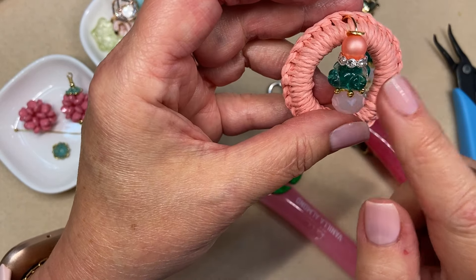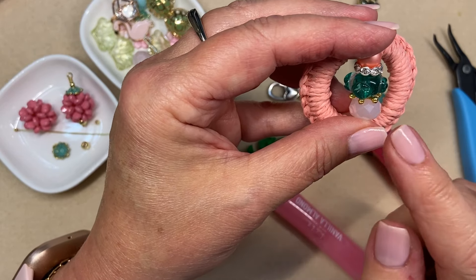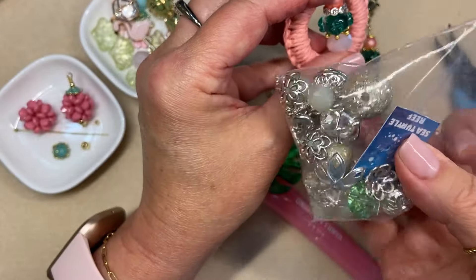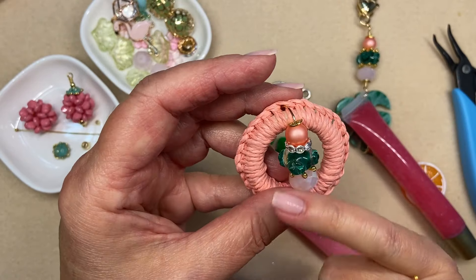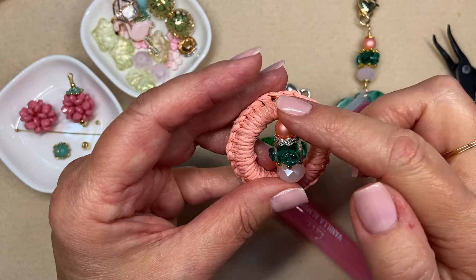If you have a little beading awl, that works great — you can make your hole big enough to get your jump ring through. I have a stack of beads here. I had a couple of things left over from the Magical Mystery Bead Box last month — the Sea Turtle Reef bead mix — and I didn't use them all in my making, so I'm making use of them in today's project.